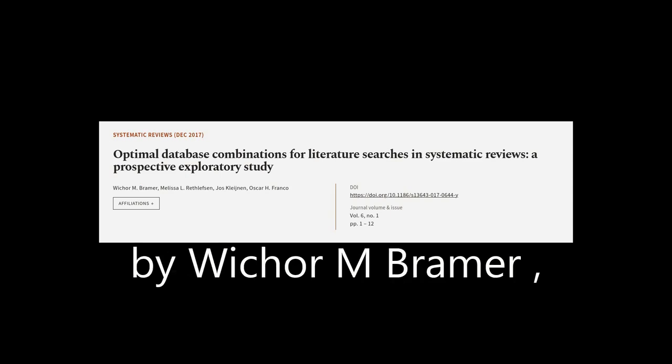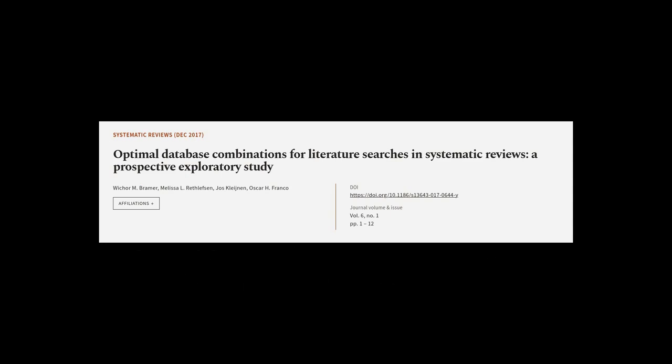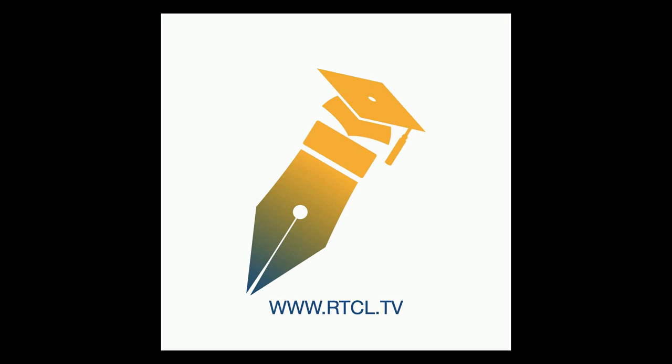This article was authored by Witcher M. Bremer, Melissa L. Reflefsson, Jose Kleinen, and others. WeAreArticle.tv — links in the description below.